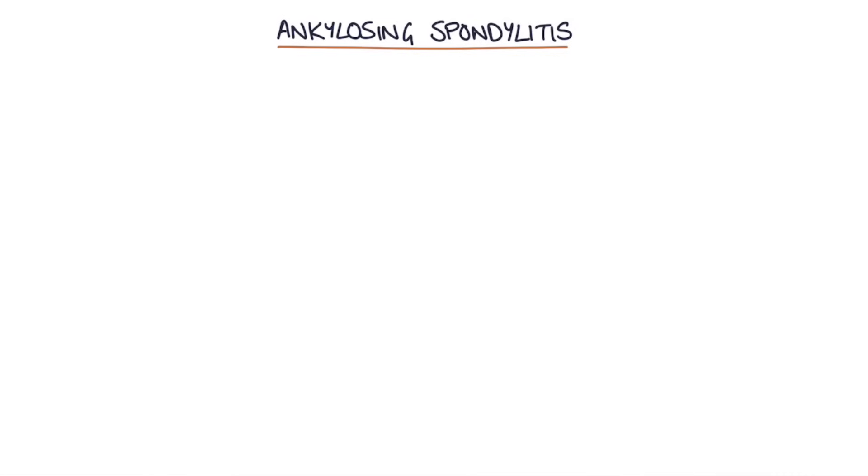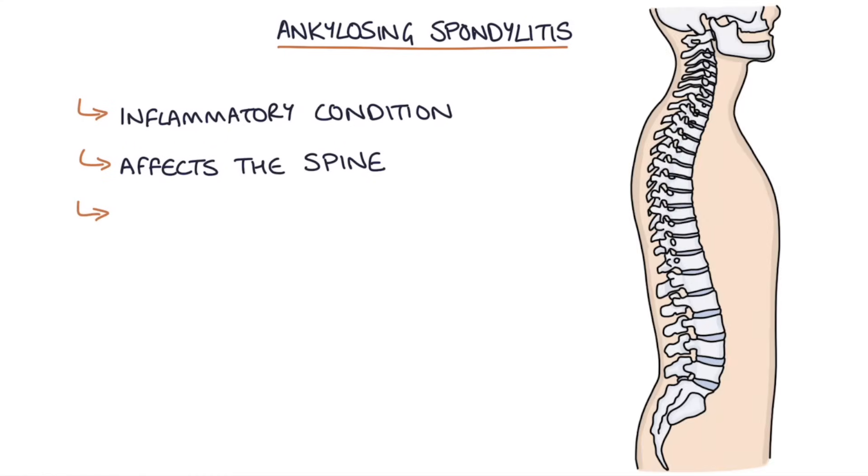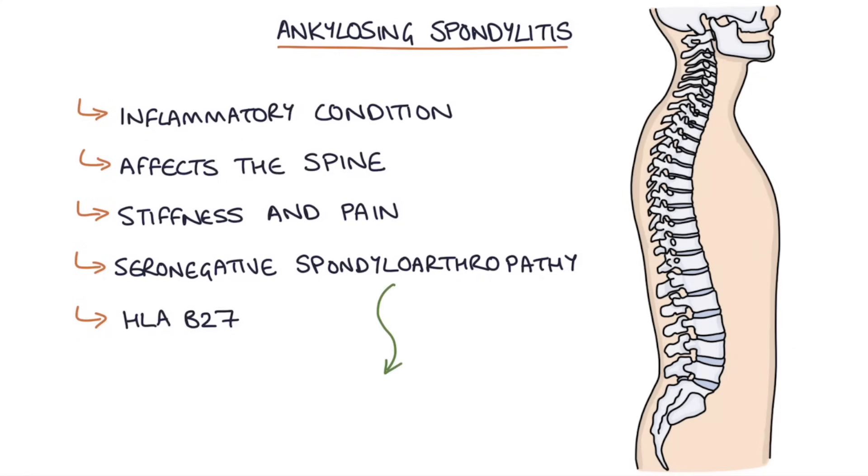Ankylosing spondylitis is an inflammatory condition that mainly affects the spine, causing progressive stiffness and pain. It's part of the seronegative spondyloarthropathy group of conditions that are related to the HLA-B27 gene. Other conditions in this group include reactive arthritis and psoriatic arthritis.